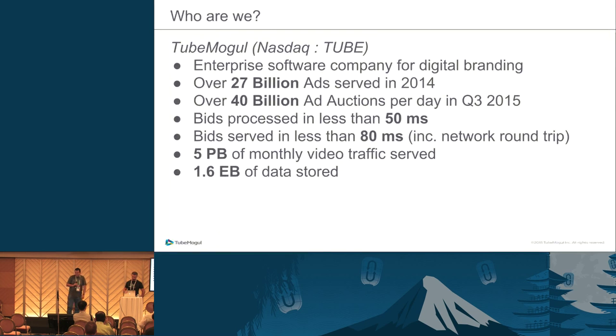A few words about ChumMogu: we are a public company since mid last year. Our purpose is to deliver video ads for brands. We did more than 27 billion last year and we served 40 billion ad auctions per day last quarter.